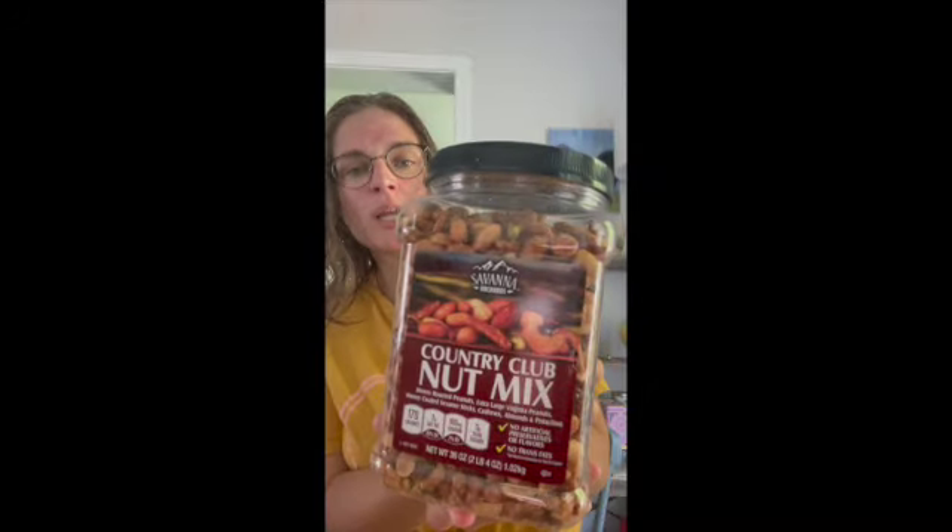But then I also got this Country Club Nut Mix. I just always need some kind of nut to snack on, especially when I'm outside a lot or doing yard work, because I just need that ability to keep on going. Like right now I'm drinking Gatorade Zero.